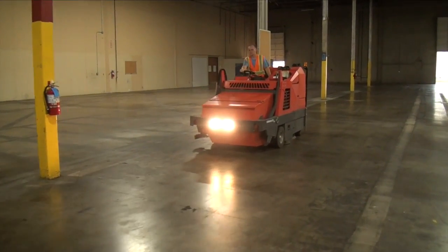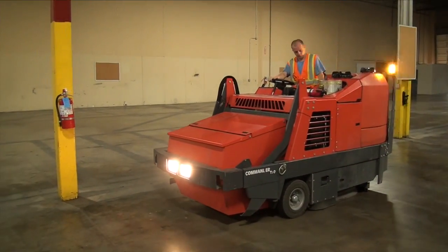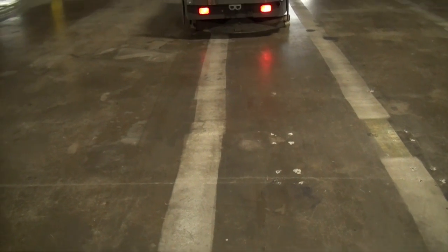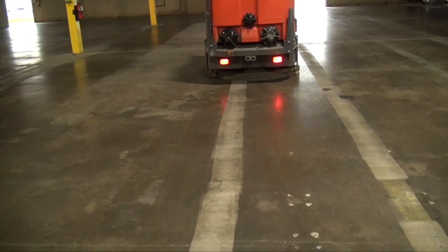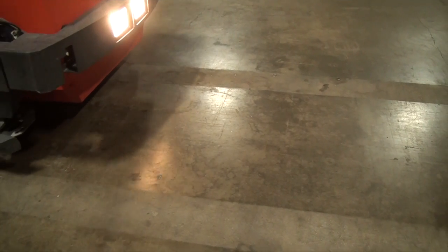Tom from CatClean here. Jeremy is on our industrial scrubber — one of the largest in the industry. It has a 100-gallon holding and 100-gallon retaining capacity. This machine has 36-inch wide cleaning pads that allow for very effective and efficient cleaning.